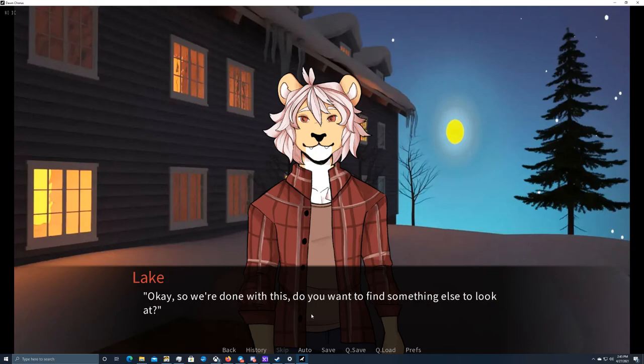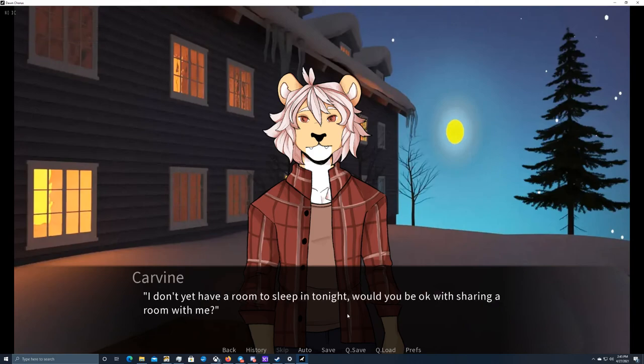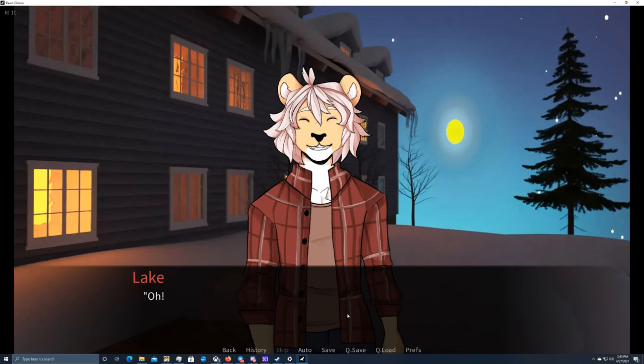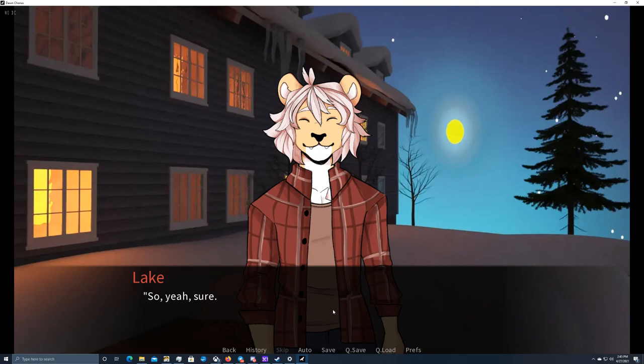Okay, so we're done with this — do you want to find something else to look at? Well, there's something I wanted to ask you about, Lake. He cocks his head to the side, his face turning serious all of a sudden. Yes? I gulp. Okay, better to get it over with. I don't yet have a room to sleep in tonight — would you be okay with sharing a room with me? Oh! That would be awesome, Carvin. Too bad they didn't have any rooms for three people — then we could have just taken one from the beginning. Sure, yeah. We have only two beds but we'll think of something. Phew — that was more stressful than I thought it would be.